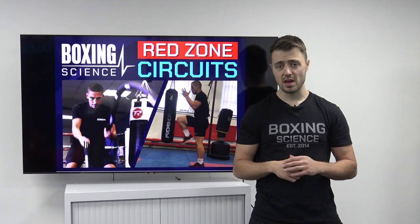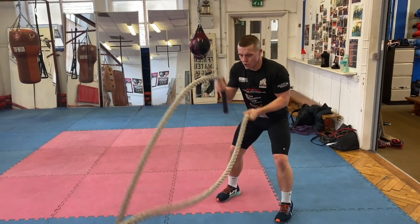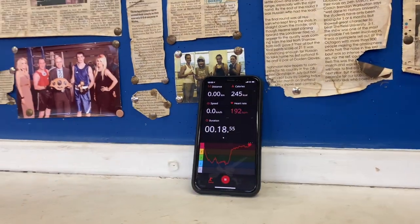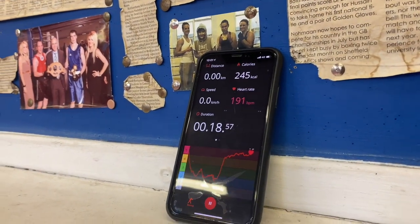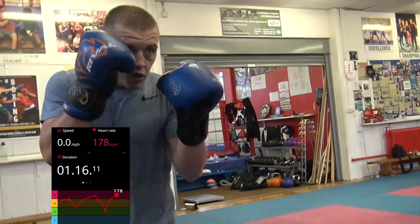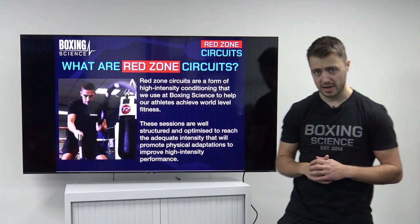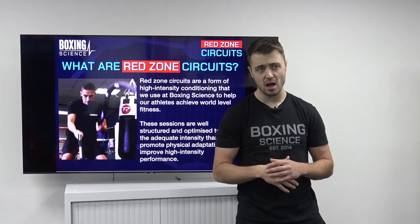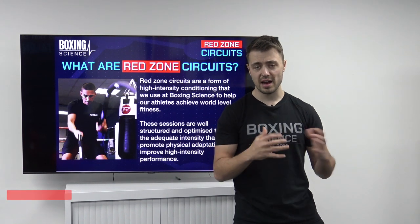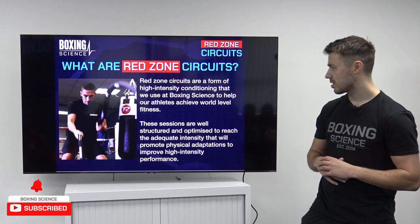We're going to be sharing some conditioning drills using limited equipment, body weight, and we're going to be adapting our Red Zone circuits and our philosophies into boxing-specific drills with shadow boxing, ladder drills, and also some bag interval work. But to start off, we're going to be explaining a little bit more about what these circuits are and why they're important to help condition a fighter for high intensity fighting action. So what are Red Zone circuits?